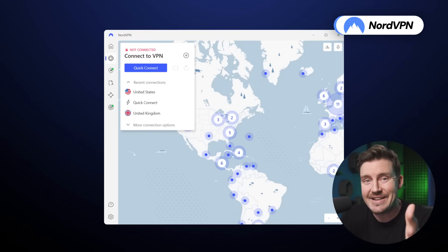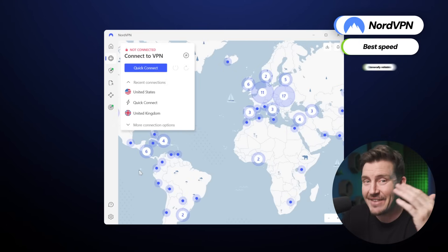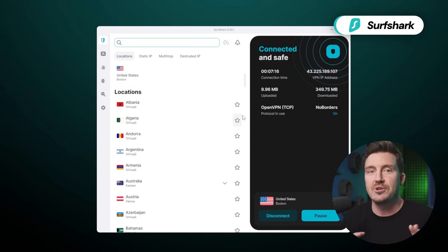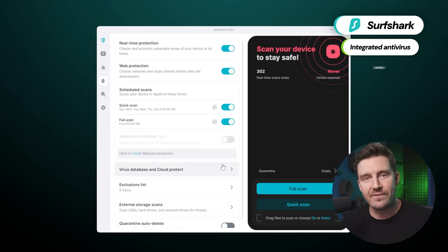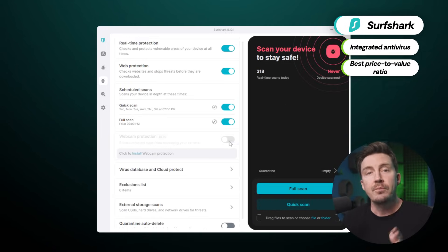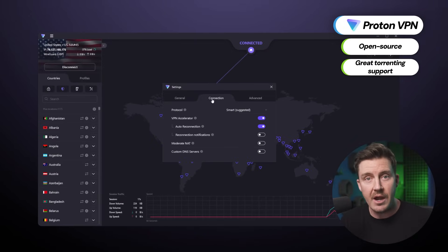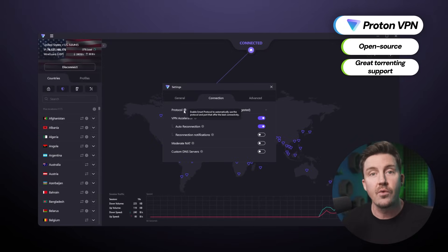Now that we have all the details, here's my conclusion. NordVPN is ideal if you want fast performance, and it's just solid overall from security to streaming. Surfshark is the best option if you also require an antivirus and prefer more affordable options. ProtonVPN is more security motivated — it's really private and transparent, so it's the best VPN for torrenting.